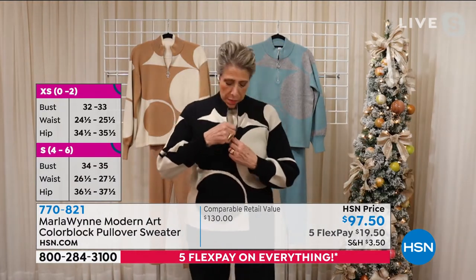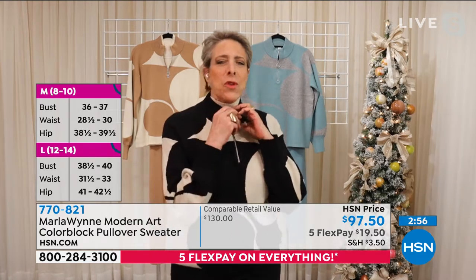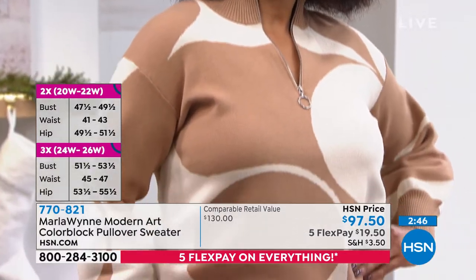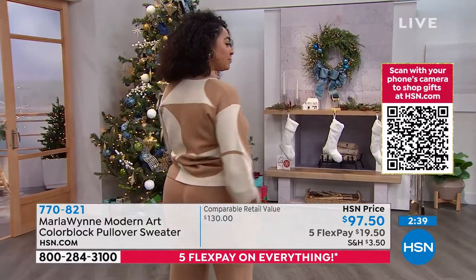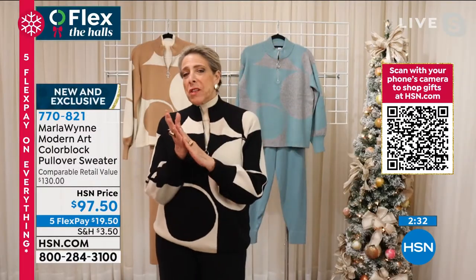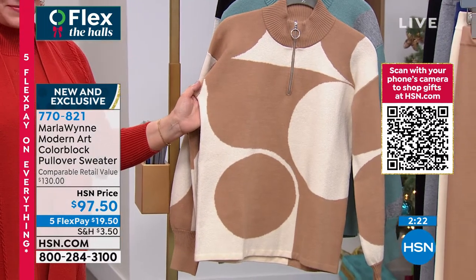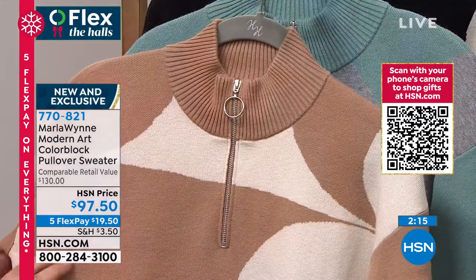If I were going skiing to Vail I'd probably wear this — I'd ski in it to be honest! But you couldn't get me on skis these days. I used to ski on big long Austrian skis, now there are all these short skis and the kids on the boards chop up the mountain. I specialize in après ski — find me in the ski lodge with hot cocoa or a glass of wine.